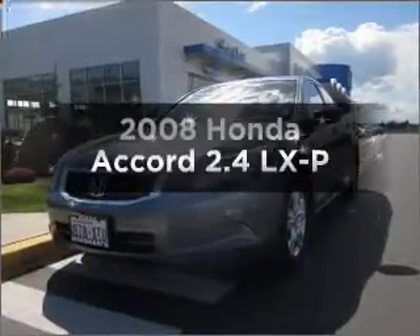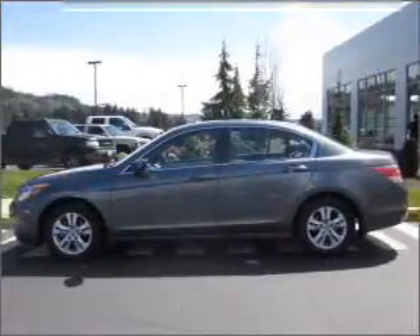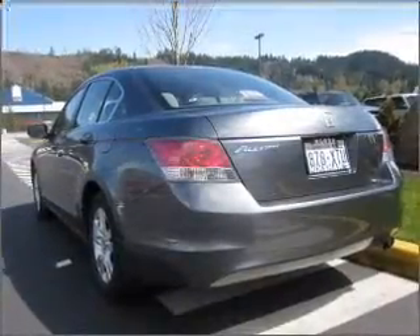Get noticed in this 2008 Honda Accord. Everything you need under one roof with this great vehicle, with an efficient four-cylinder engine that responds smoothly to its five-speed automatic transmission. Stand out from the crowd with premium wheels.